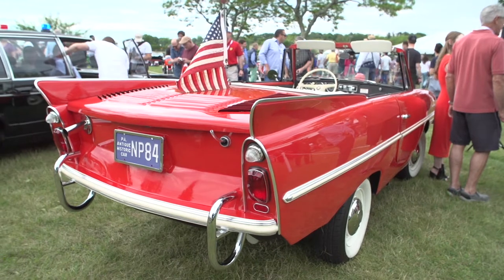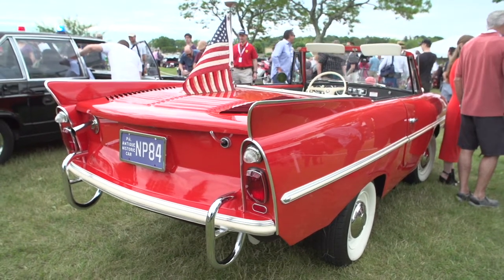All Amphibicars are Model 770, meaning it goes 7 miles an hour on the water or 70 miles an hour on land. I've had mine up to 60, and it could have gone faster, but I was happy with that.